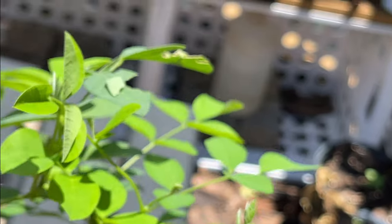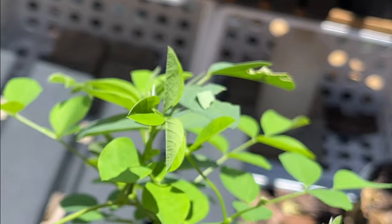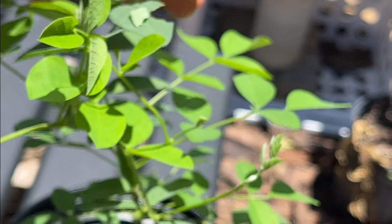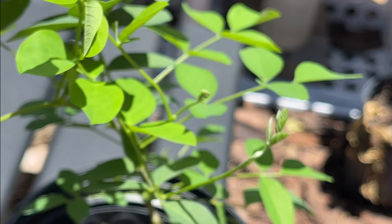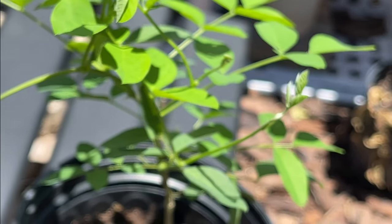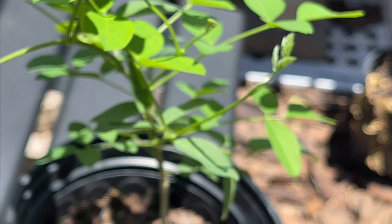I might actually get to raise one because every other time I brought them in, they disappear when I've tried cuttings. But this plant was in a pot, so I didn't even have to relocate it or anything. I just brought the whole pot in.